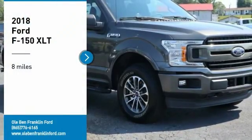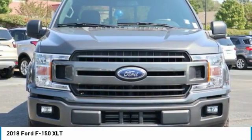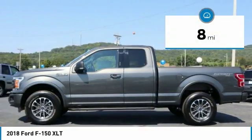We are pleased to show you the 2018 F-150. A Ford F-150 knows how to handle any situation. It's built to follow orders, no whining. This vehicle has less than 100 miles.